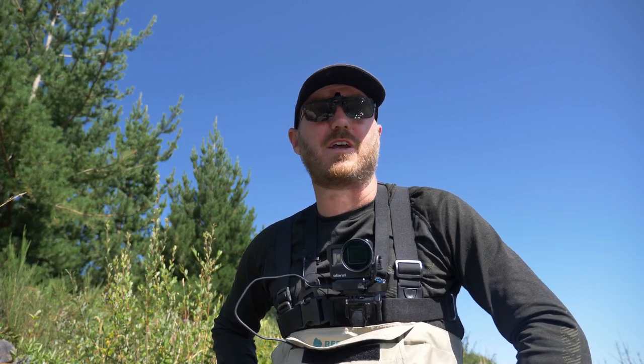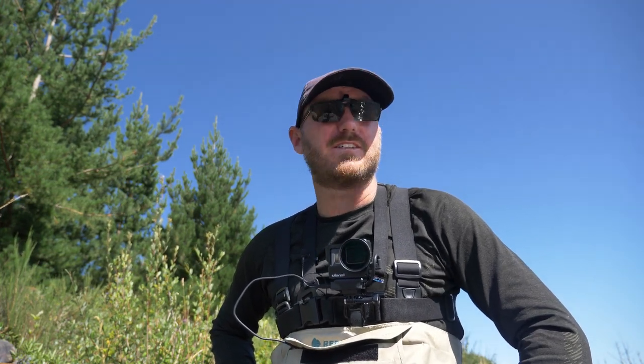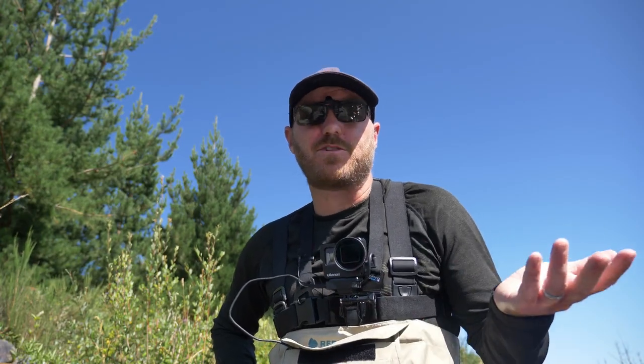I don't have audio on a lot of my GoPro footage — it would seem there was an audio issue, the mic didn't connect. Well, that's just how it is, so I hope you enjoy fishing to music.